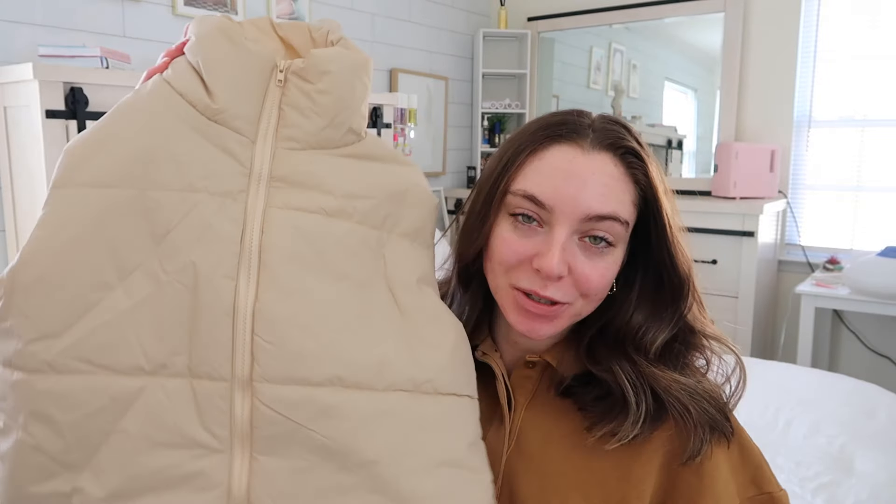I do not own a vest so I decided to pick one out — just a neutral color so I can wear it with whatever. I got a size small so it could be just a bit bigger on me; on the model it looked very tight so I sized up for a more oversized look. I'm excited to wear this — it's a good thing to have for spring so you don't have to do the whole big puffer moment. You can have a puffer vest so you're not too hot.